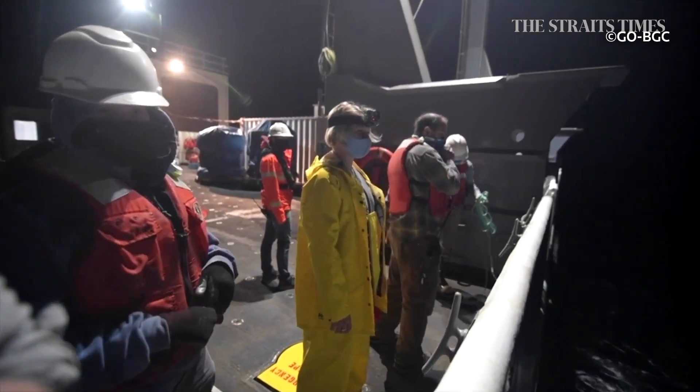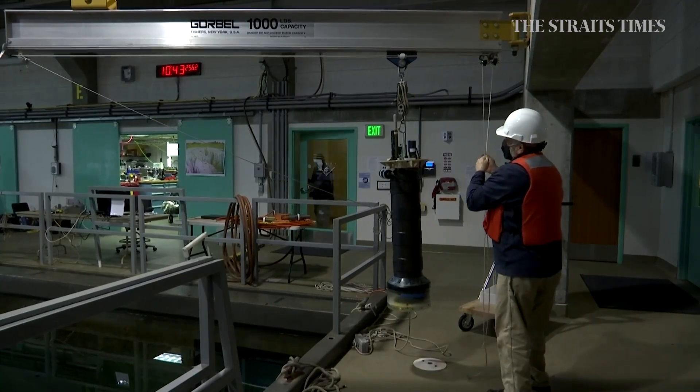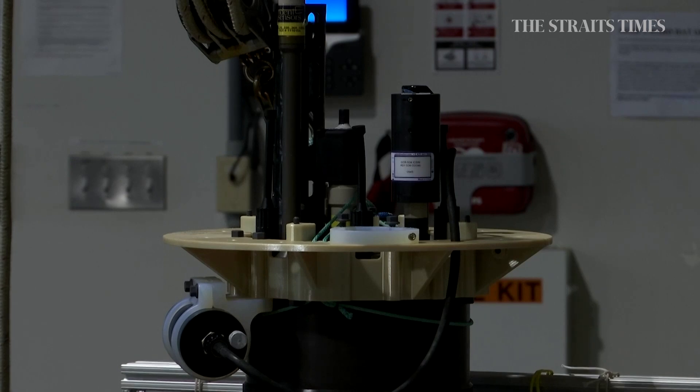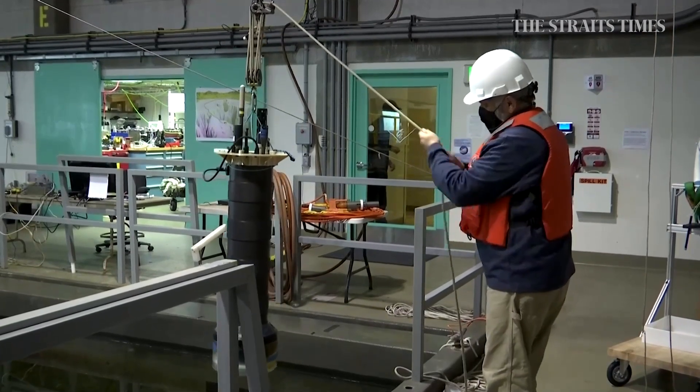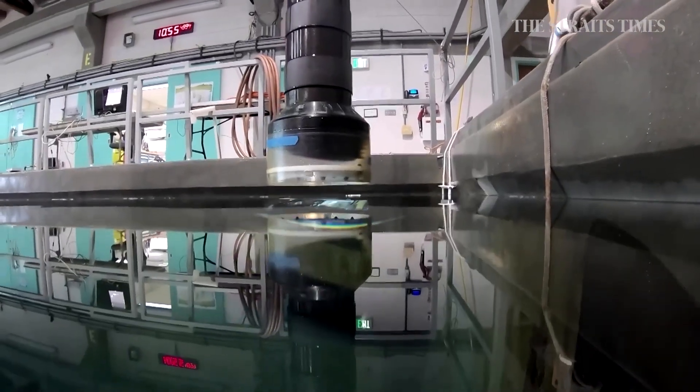Look at her go! Some of the devices have already started monitoring the world's most treacherous oceans since March, complete with computers, hydraulics, batteries, and an array of sensors that scientists hope will give them a more comprehensive picture of the ocean and its health in the years to come.